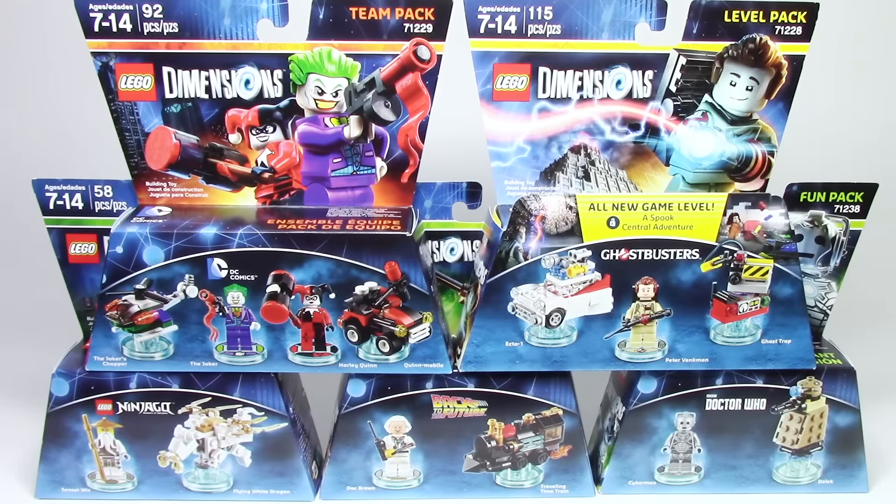And there you have it guys — everything I got from my LEGO Dimensions Wave 3 haul. I can't wait to crack open these boxes and play with them in the game. Let me know in the comments down below which one of these you'd like to see first and I'll do my best to make sure that happens. If you like what you saw here, don't forget to leave a thumbs up and subscribe so you don't miss any of my upcoming videos.